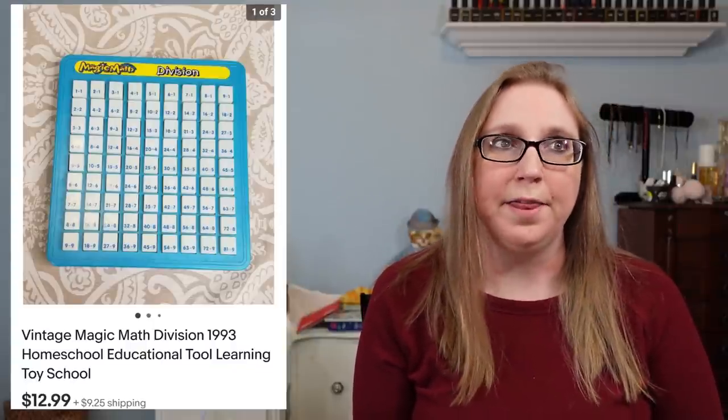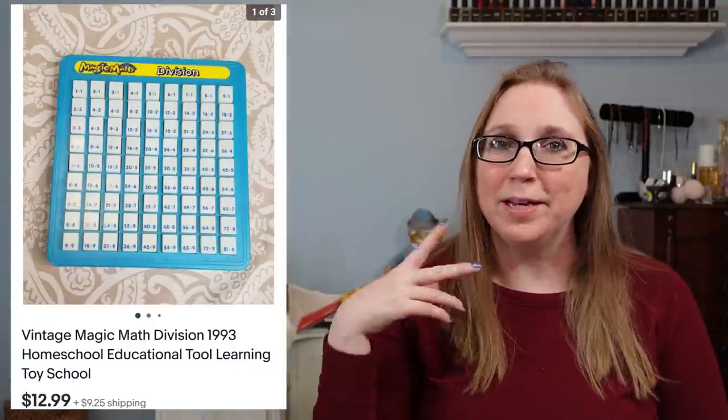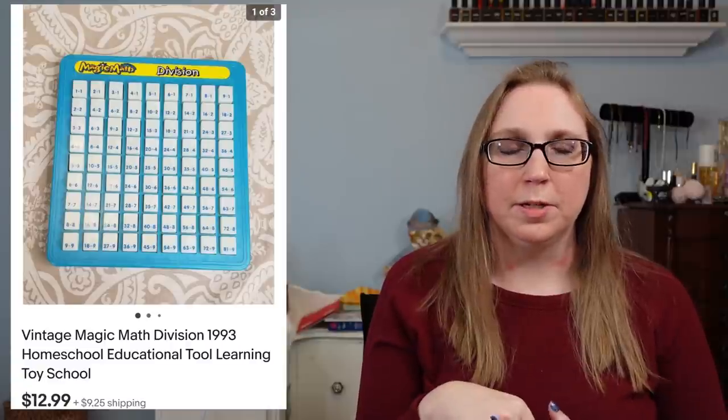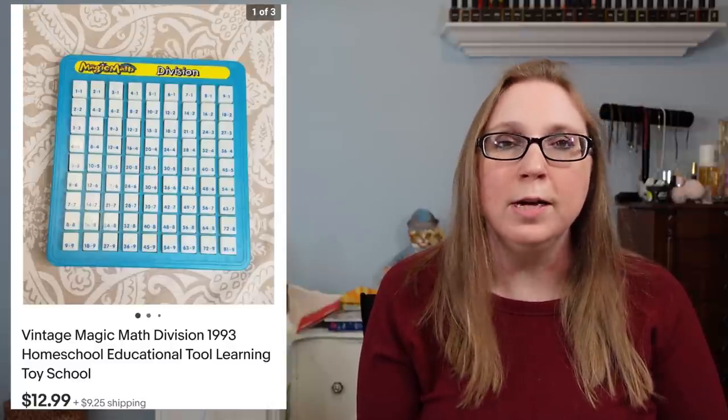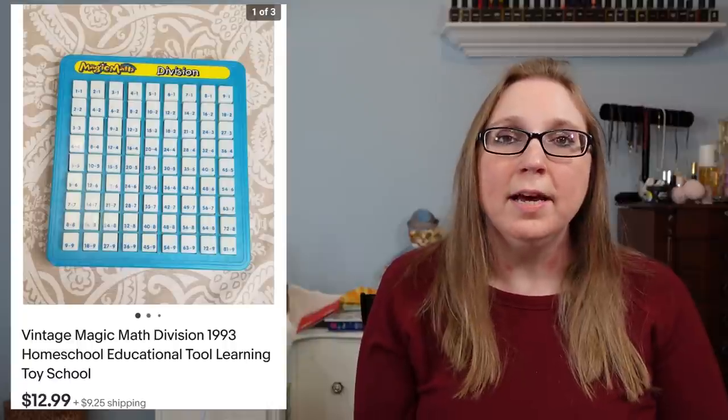Next we have a vintage 1993 Division Magic Map — basically a toy that shows you division problems, and when you push a button it reveals the answer underneath. I put 'homeschooling' in the title for people who homeschool, but it's also just an interesting toy to learn division with. That sold for $12.99, and I probably paid about $1.99 for it at Goodwill.